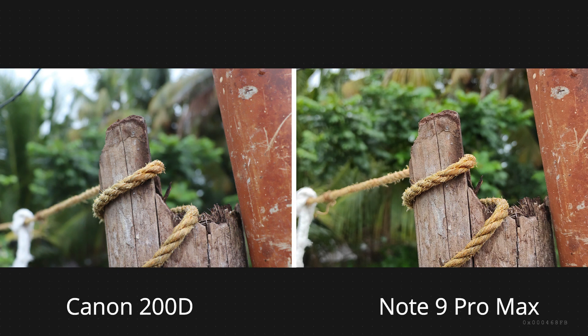Here's one last image. In this picture I prefer the Pro Max over the Canon as it has nailed the white balance and the details.